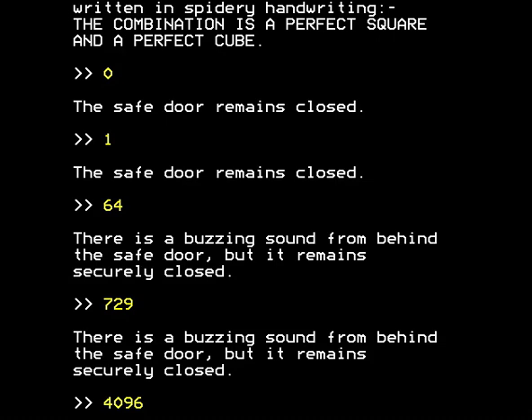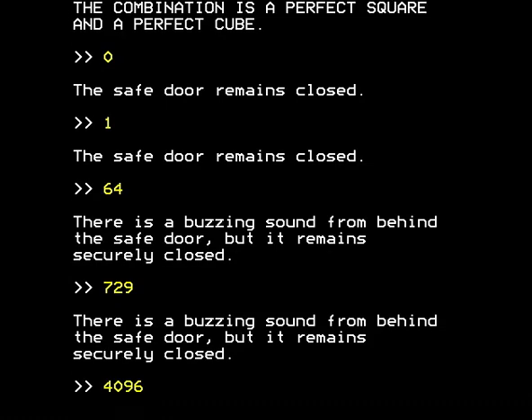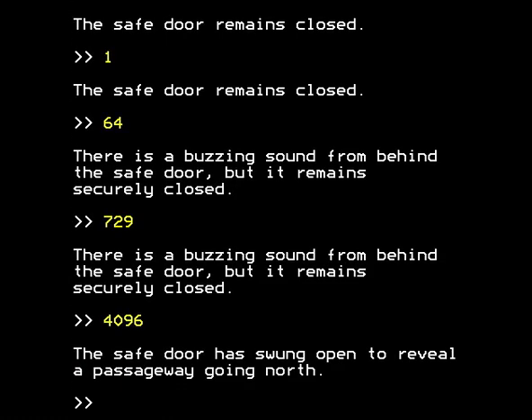This is the purpose of this exercise - it's to teach you about perfect squares and perfect cubes. So let's try 4096. And lo and behold, the safe door has swung open to reveal a passageway going north. 4096, which is what we tried, is in fact the square of 64 and the cube of 16. And that did the trick.